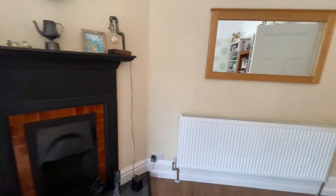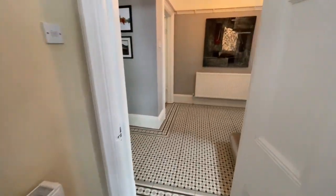Another feature fireplace as well. Plenty of original features are retained throughout this house.